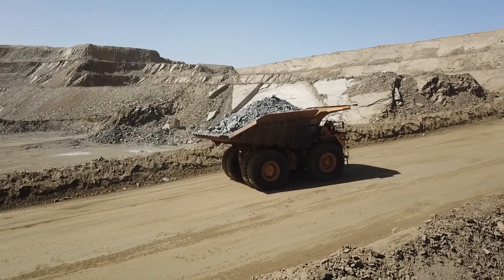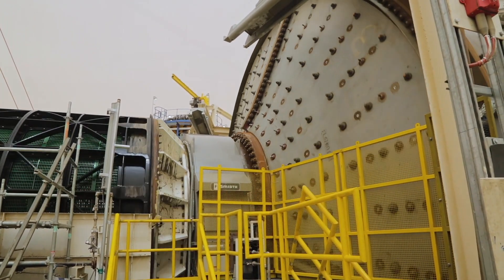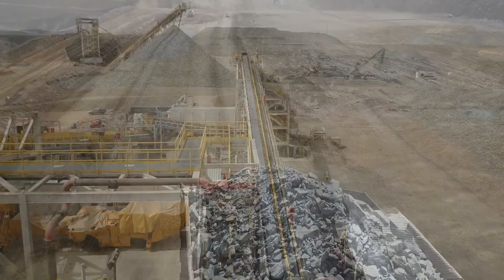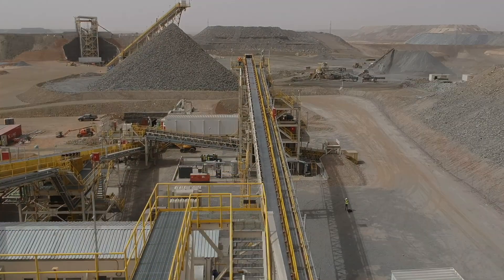Kinross is excited to move ahead with this capital-efficient, high-return project. Throughput is expected to ramp up to 24,000 tons per day by mid-2023. The project is expected to generate robust cash flow and attractive returns, with relatively low execution risk.